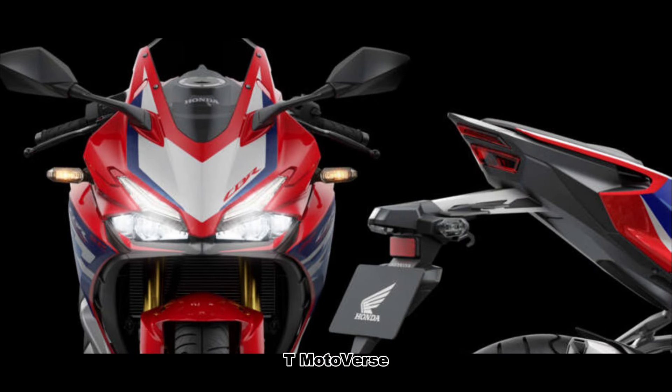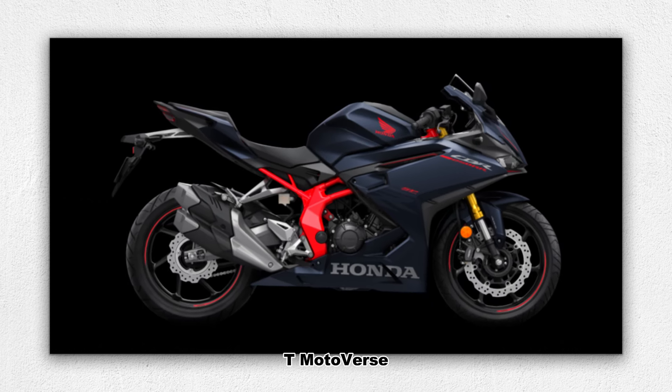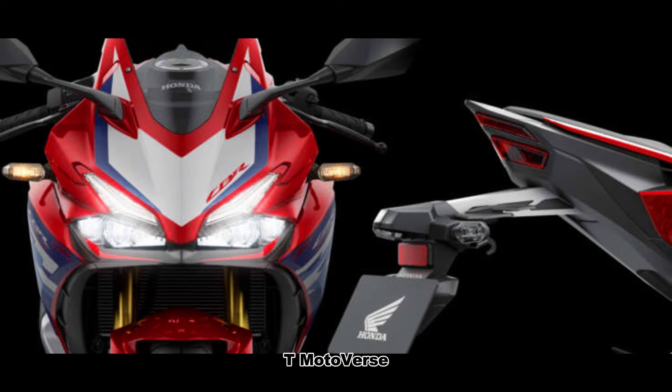As for the price and other info, the color options for the 2024 CBR250RR are matte Zodiac blue metallic with black wheels and Honda tricolor with gold wheels, priced at 27,900 MYR in Malaysia.